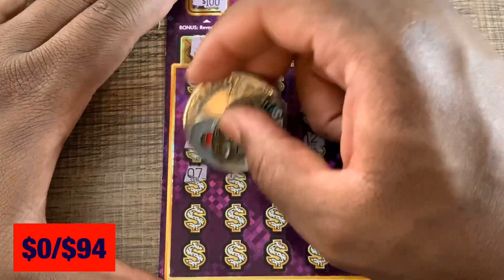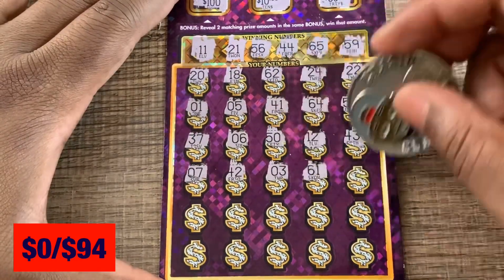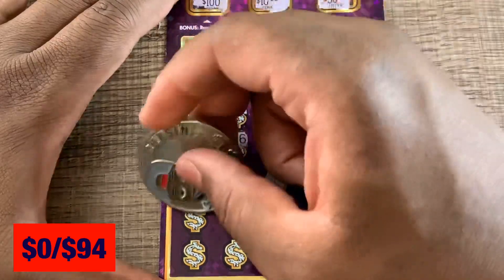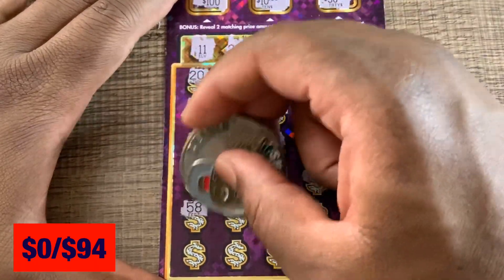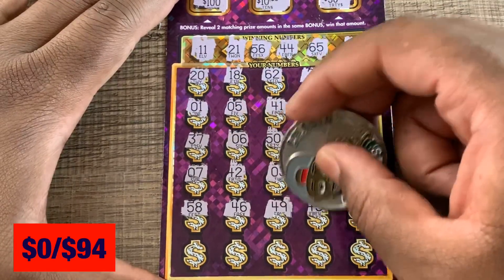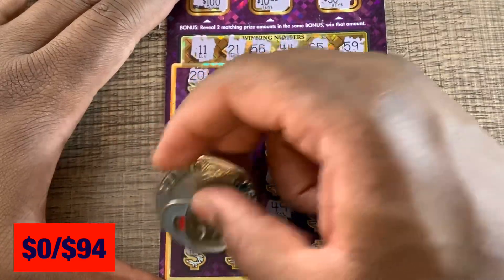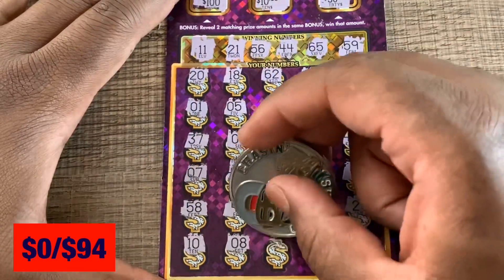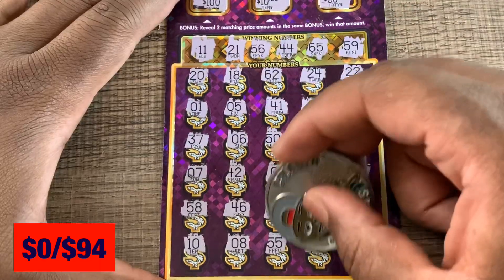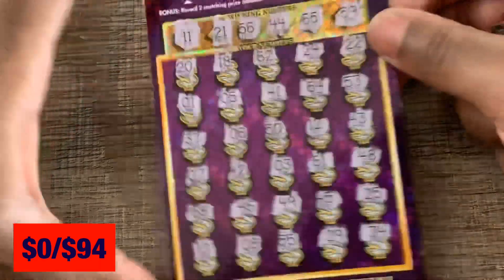All it takes is one ticket, so let's hope we can get something here. Last row for this one: 10, 8, 55, 65, 29 — last shot, 34, no 30s. No luck on ticket number 41.